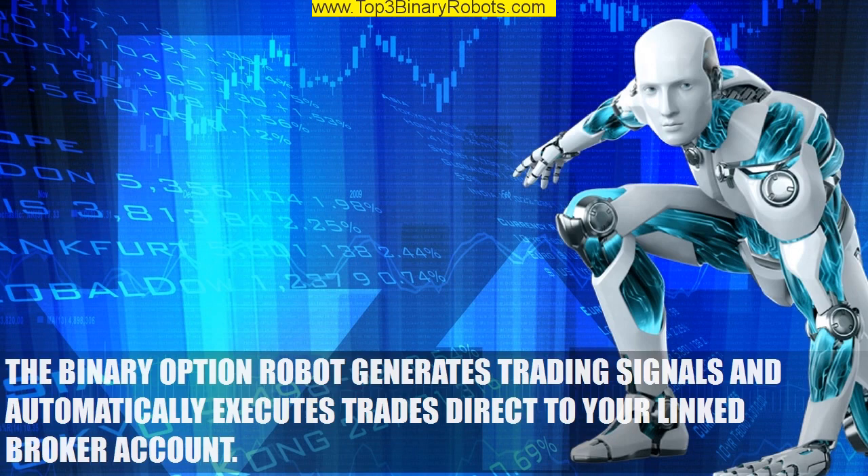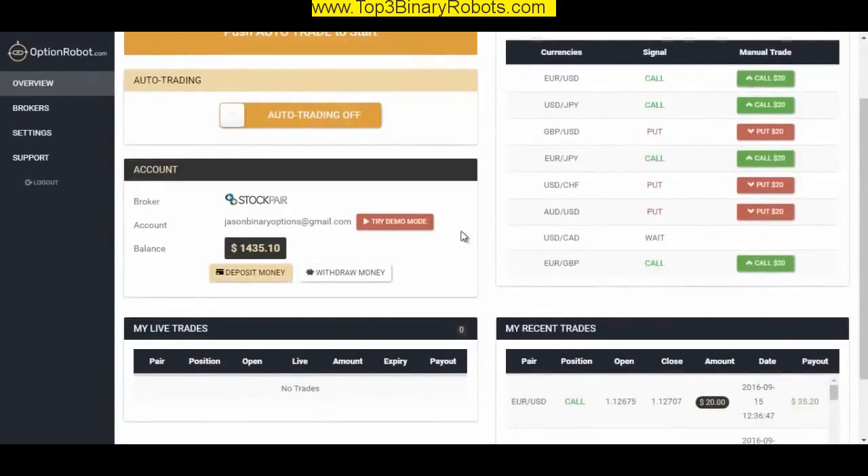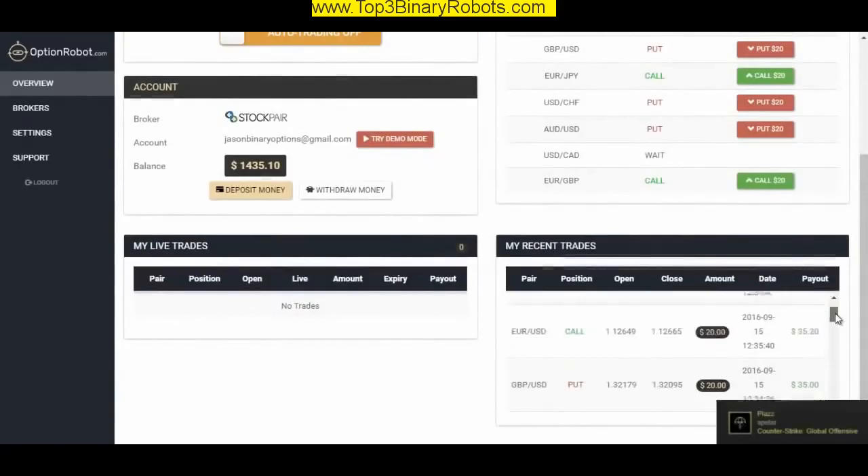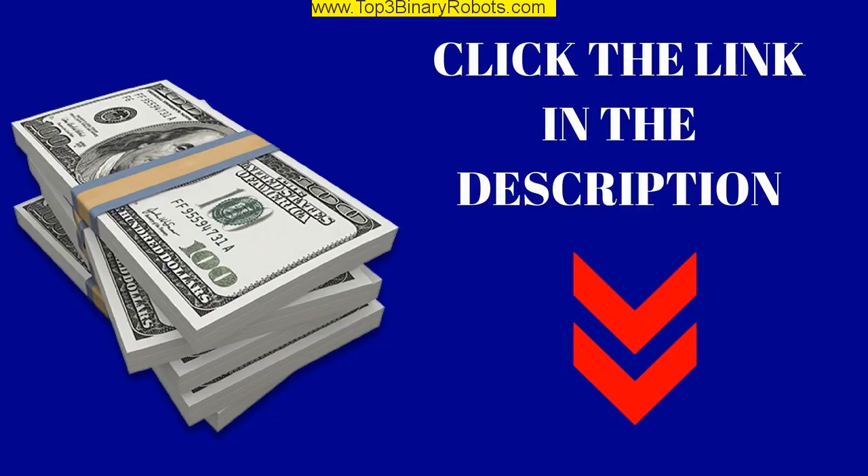Option Robot is a 100% auto trading software for binary options. Click the link below in the description and start trading now.